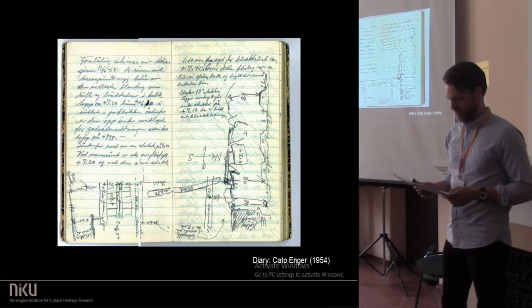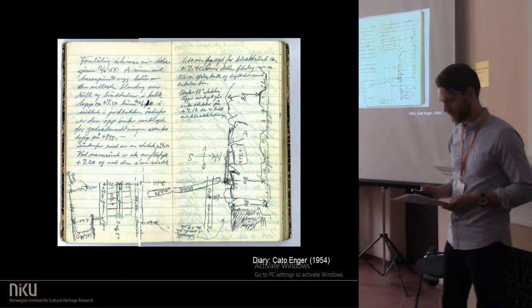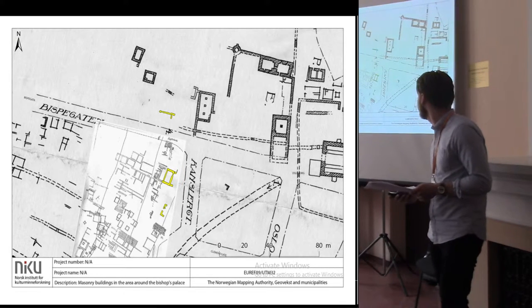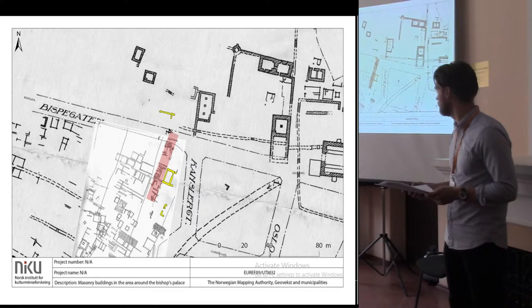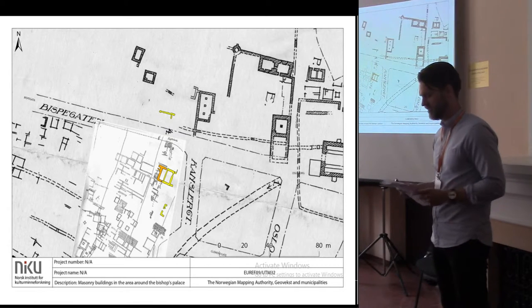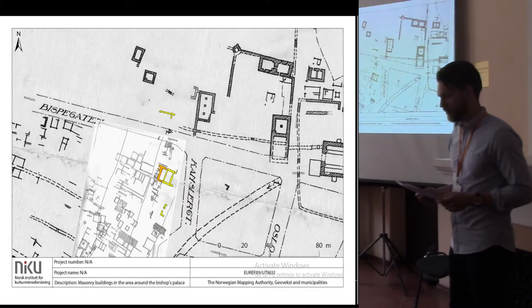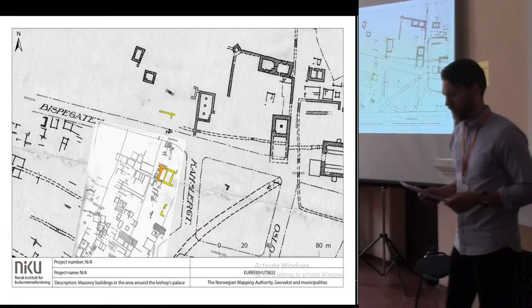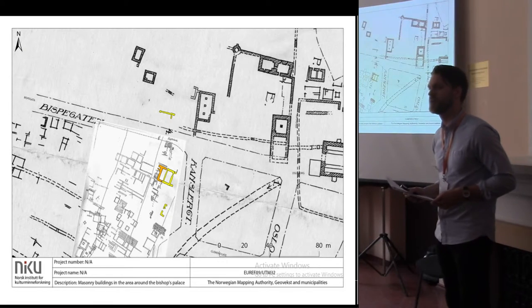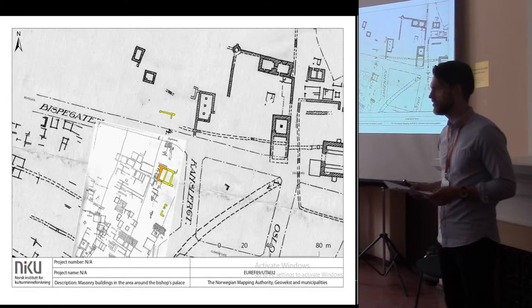The largest of our three excavated buildings was already known from a 1954 excavation, and the part excavated in 1954 is marked in orange. Based on artifacts and similarity to other presumed post-medieval buildings, it was interpreted as being from the late 16th or early 17th century. It was even associated with the 17th century town hall, which would fit the building's prominent position in the town.